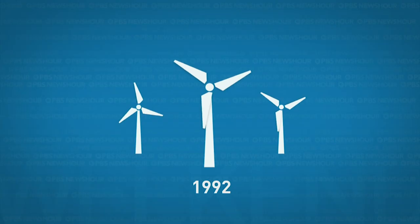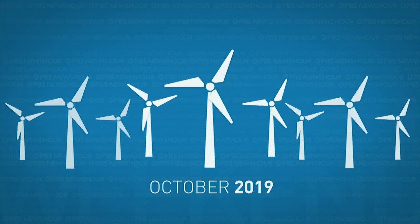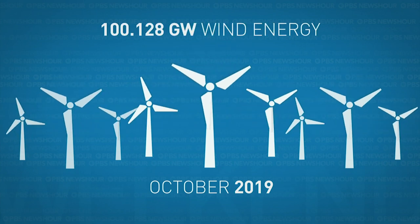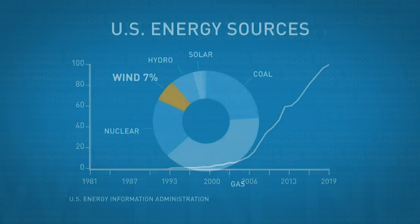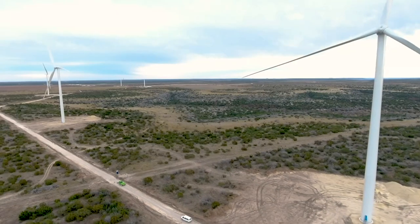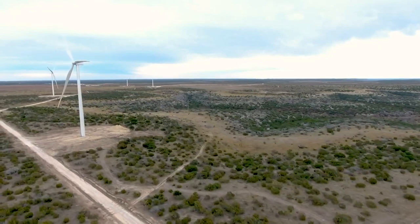The idea with the PTC was to give incentives to technologies that weren't developing as fast as needed. Melissa Lott is a senior research scholar at Columbia University's Center on Global Energy Policy. She notes that in 1992 the U.S. had about 1.5 gigawatts of onshore wind, and today it has over 100 gigawatts — producing 7 percent of the country's electricity. Since 2011, the amount of wind on the system has doubled. At the same time, the PTC has helped push down the wholesale cost of wind energy by about 70 percent in the last decade, making wind competitive in a significant number of states.